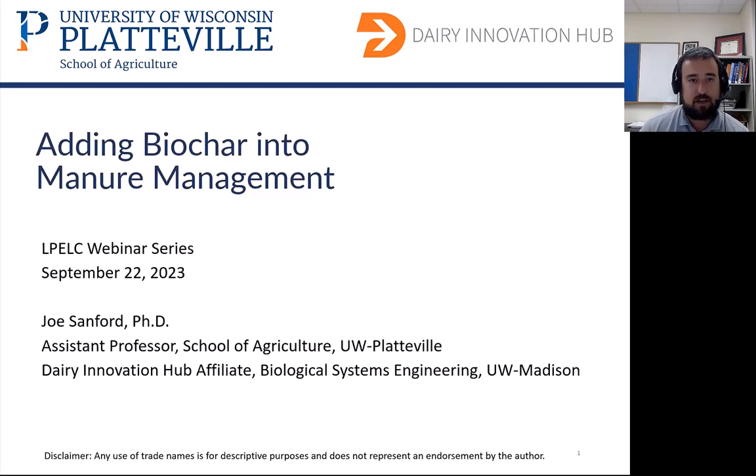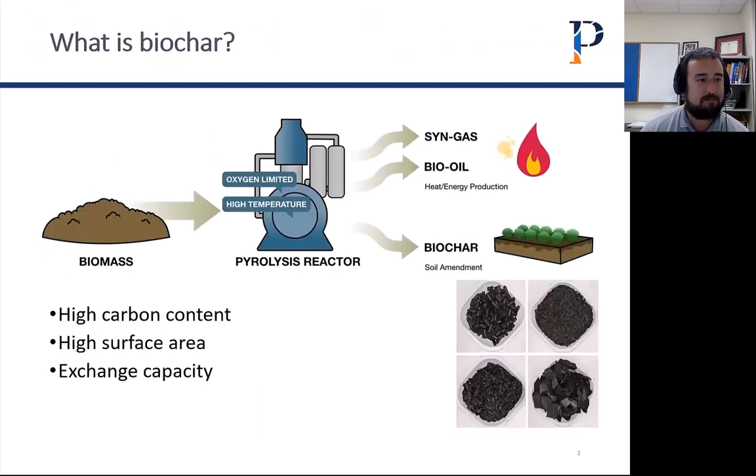Before we get into it too much, what is biochar? For those who may not be as familiar with it, biochar is a product of a process called pyrolysis, where we're taking a biomass — which can really be any organic biomass: wood chips, corn stover, straw, manure — putting it into a reactor with low oxygen content at very high temperatures, 600 to 900 degrees Fahrenheit or higher. Out of this process, what we end up with is a syngas and a bio oil, both of which can be used for energy production or heating. And then we end up with a biochar as well, which is this charcoal-looking material.